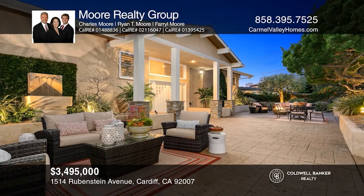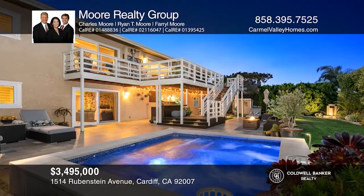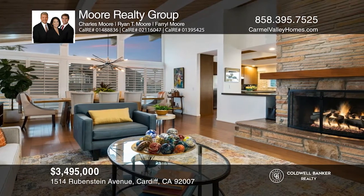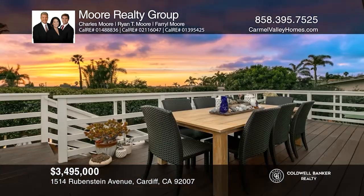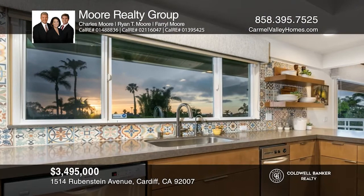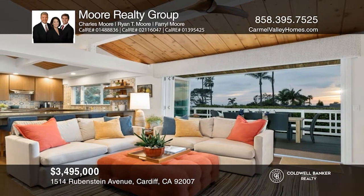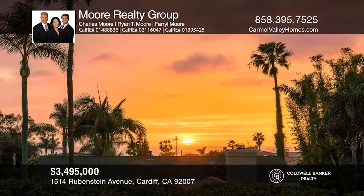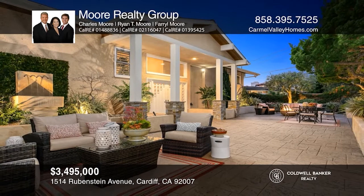This home showcases extraordinary ocean and sunset views. Enjoy the multiple outdoor living spaces, beginning with the private front courtyard, complete with trickling fountains and lush succulent and rock gardens amid old-growth trees shading the perimeter. Slide-away doors off the family room open to a large balcony, creating ample outdoor living space with a casual seating and dining area with spectacular ocean views. The remodeled kitchen offers sleek European-designed cabinets, stone countertops, tiled backsplash, and a farm sink, along with views of the ocean. Call or text Charles, Farrell, or Ryan Moore for more information.